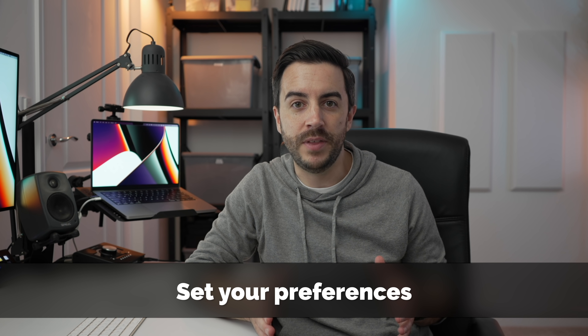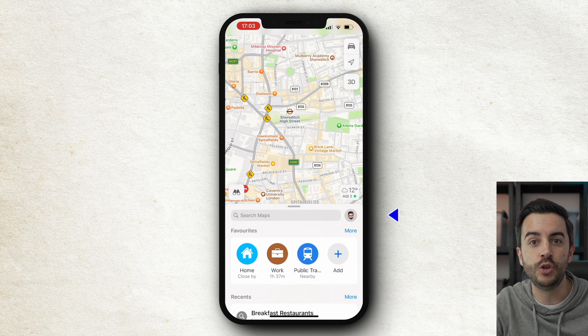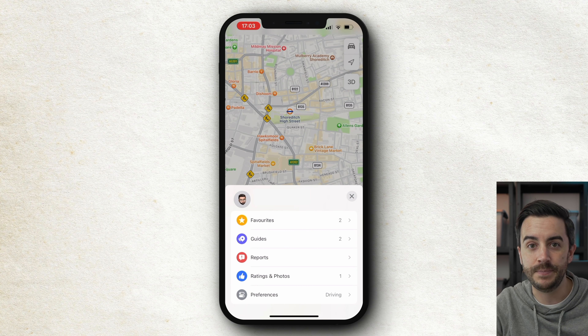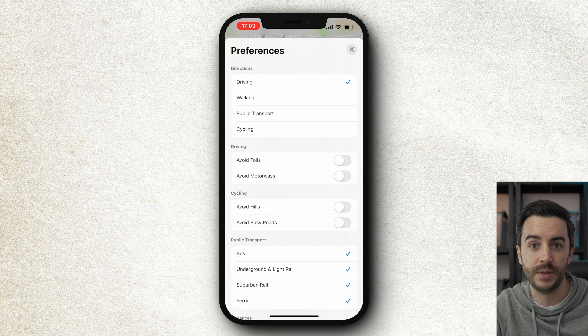It might seem a bit odd to include something as vanilla as preferences as the first tip, but it will genuinely make your entire app experience better if you do this, and many people have no idea where to go to do this. On the map, right next to Search Maps, you should be able to see your iCloud icon. Tap on that and you've got a few different options to choose from. The one we're interested in is Preferences, so tap on that. You can then set various preferences to make the app more suited to your preferred way of getting about. For example, if you live in a more rural area, you're probably going to have driving set as your preferred method of directions. If you live in a city, you might have public transport or cycling. You can obviously override this when you're choosing a route — it just allows the app to know a little bit more about you when creating routes for you.